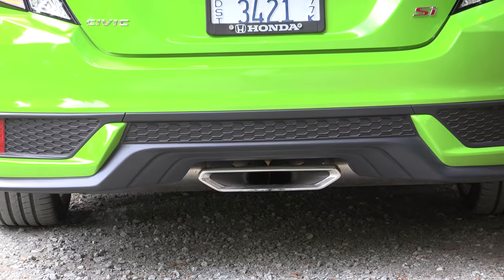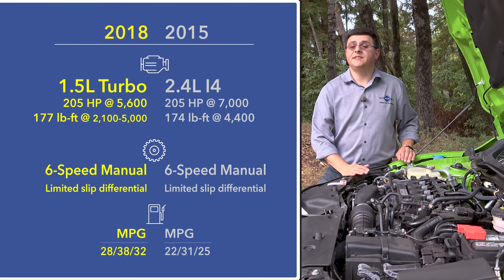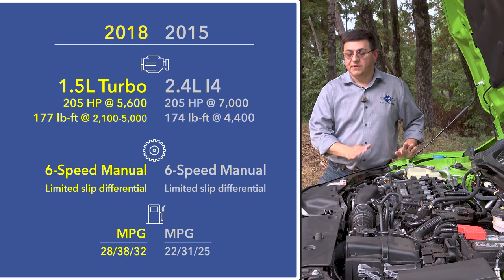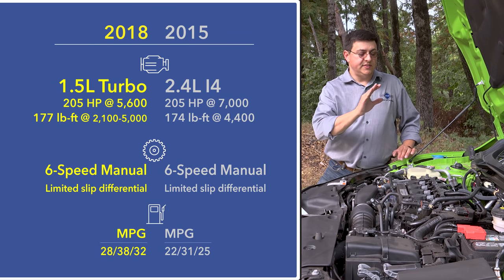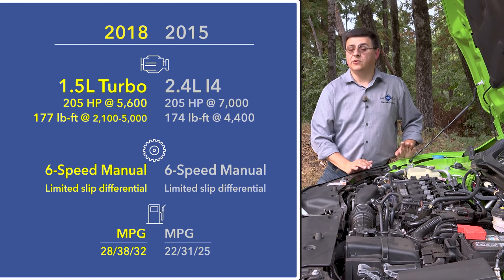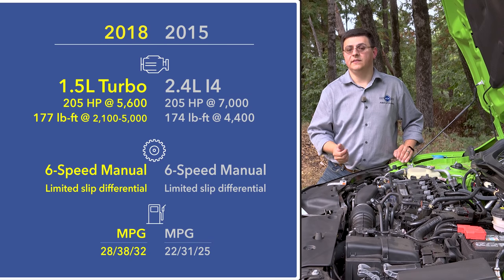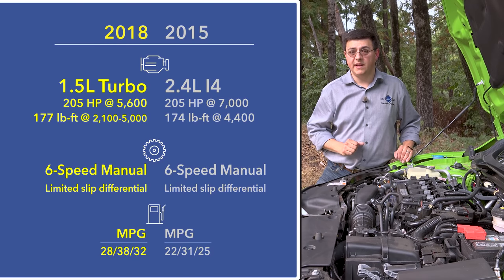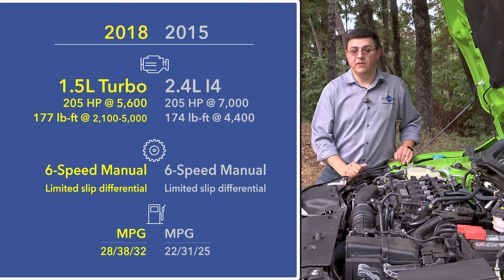It's been a while since we found the same basic engine under the hood of a regular Civic and a Civic Si, but that's what we see going on here. Instead of an all-new engine like we find in the Type R, this uses a tweaked version of the 1.5-liter turbocharged engine we find in the regular Civic hatch, coupe, and sedan. Only under this hood the boost has been dialed up to 20.3 psi maximum, giving us 205 horsepower and 192 pound-feet of torque.